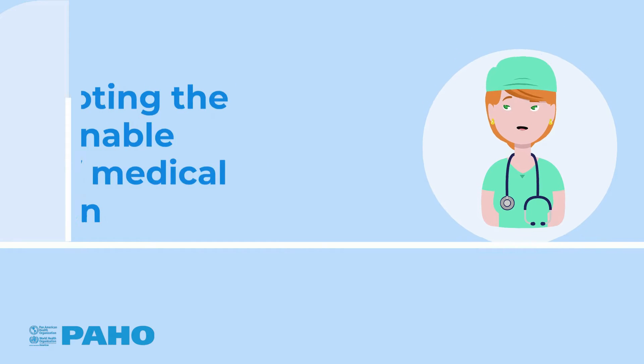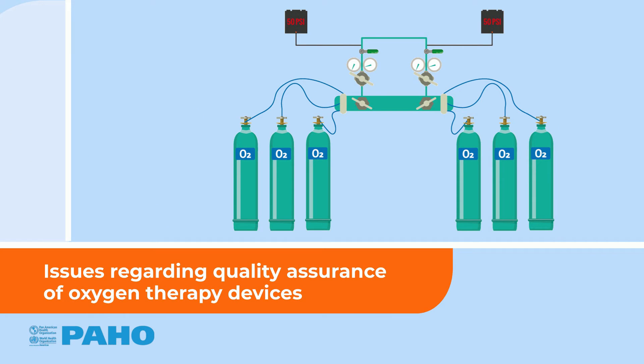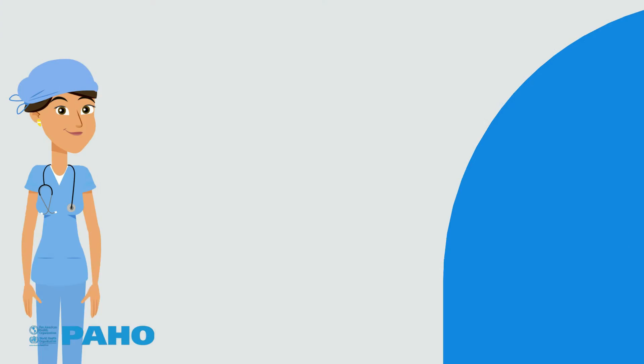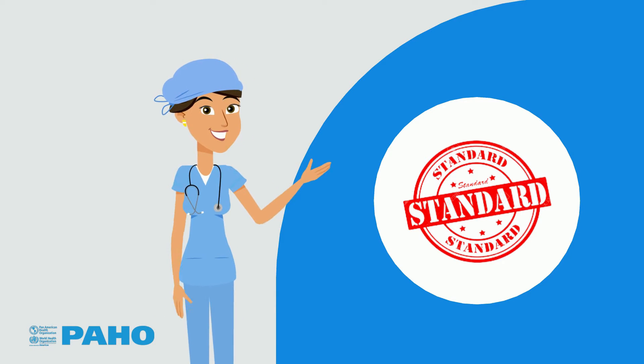This video is part of the series promoting the sustainable use of medical oxygen. Today we are going to present some issues regarding quality assurance of oxygen therapy devices, along with a set of considerations for procurement. Quality can be ensured by following a few steps, beginning with the definition of the technical requirements that each device must meet.